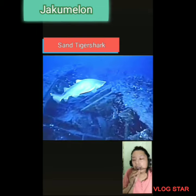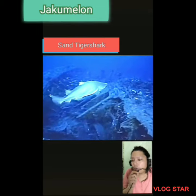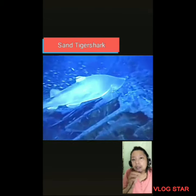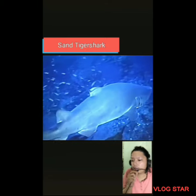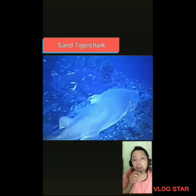That shark — which is the sand tiger shark — is the only shark that we know of that goes to the surface to gulp air. But worry not, its gills are just fine. It just stores air in its stomach to have near neutral buoyancy in the water.